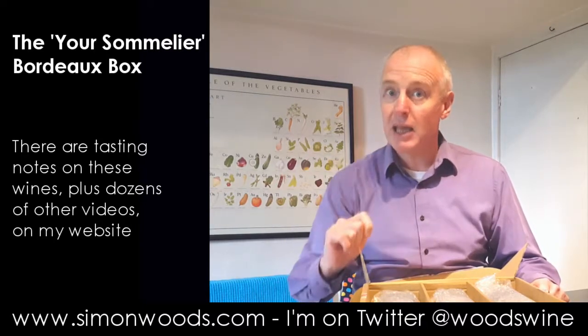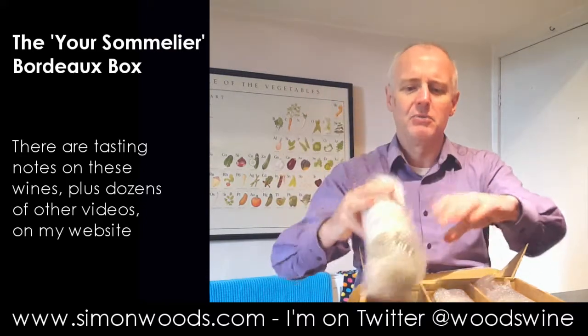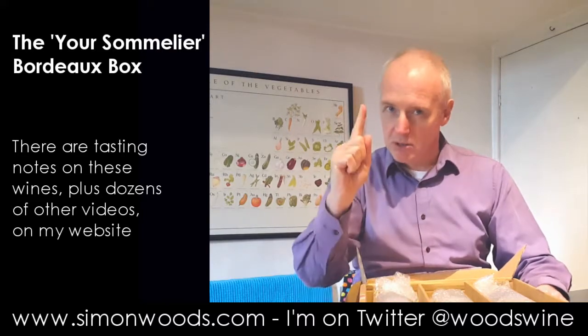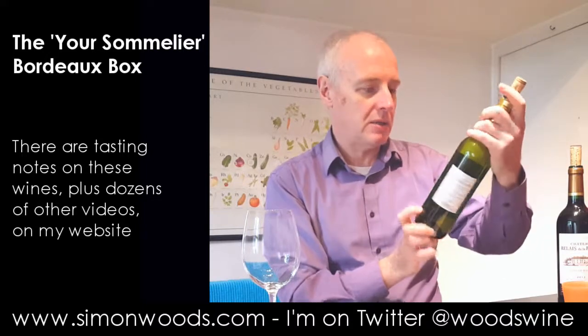I'll be back in a moment because you can't really get into the wine when it's covered in bubble wrap, can you? I'm sure some people can, but it defeats me at the moment. The three wines are all now uncorked, so let's have a taste of them.